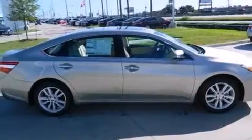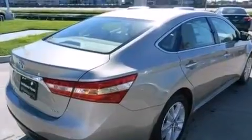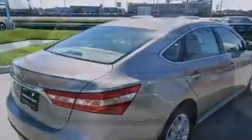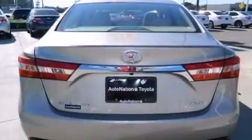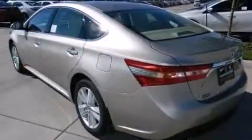Its top features include a rear view camera, a sunroof, speed sensitive volume controls, traction control and stability control systems, alloy wheels and a tire pressure monitoring system.